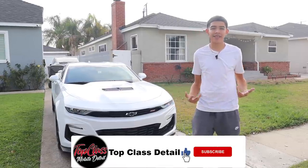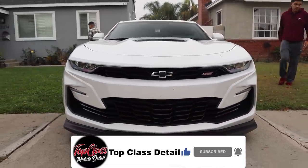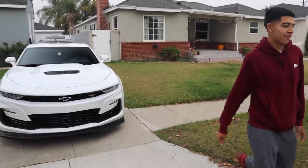What's going on guys, this is James with Top Class Detail. In this video you're going to see how I perform my maintenance detail service on this white Camaro SS — from everything on the exterior wash, the interior, the vacuuming, and the whole process of how I like to go about it.